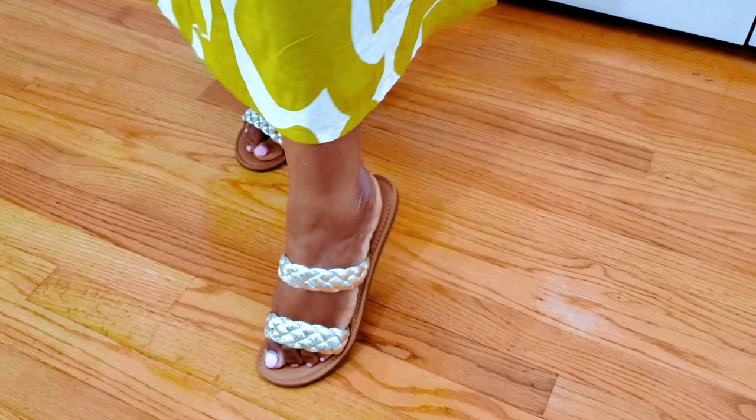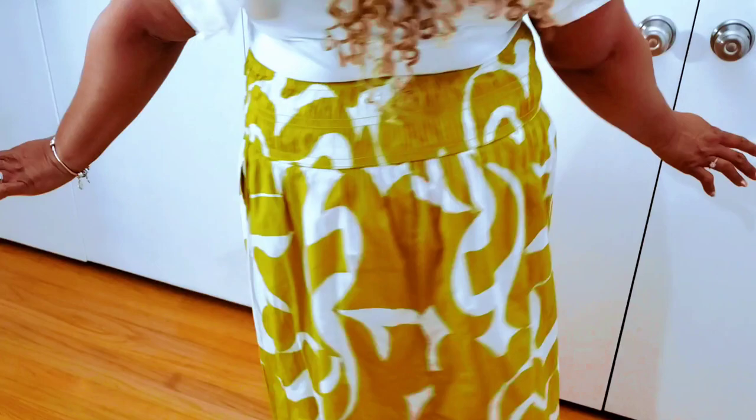This necklace is also from Target — it was eight dollars, so I'm wearing it throughout the whole haul — just my regular knob earrings. The slides are also from Walmart and they're by A New Day. This one is a 10 out of 10, hands down. A New Day has got it going on — check your Target out!